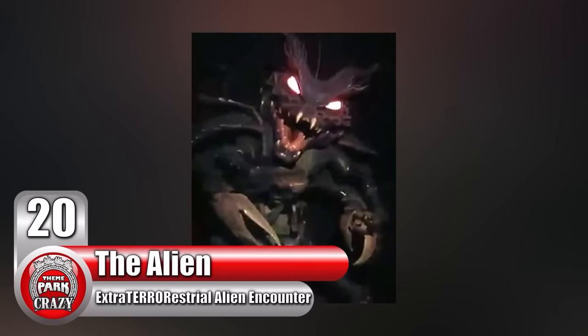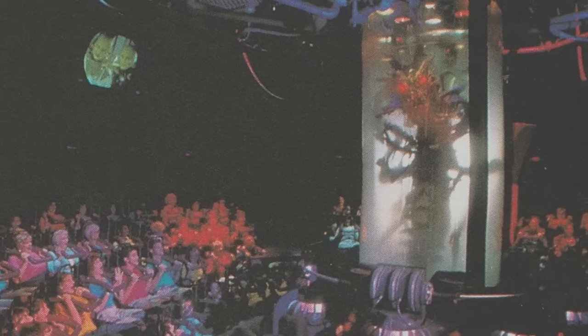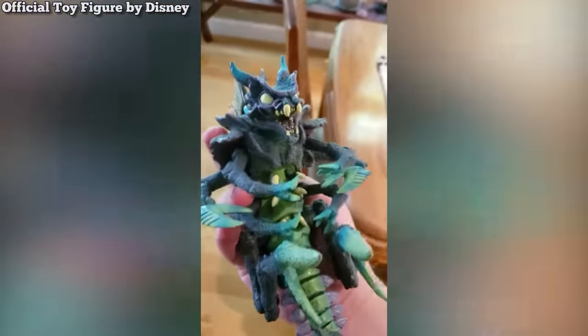Number 20: the alien from the Extraterrestrial Alien Encounter at Florida's Magic Kingdom. Out of all the animatronics on this list, this is the one we know the least about. Nevertheless, we do know enough about it to tell how amazing and advanced it was. From 1995 to 2003, the Extraterrestrial Alien Encounter was by far the most terrifying Disney attraction of all time. The ride's story centered around a teleportation demonstration going wrong — instead of an alien chairman, a menacing monster shows up in the glass tube. Based on leaked behind-the-scenes photos, night vision guest video, and an official toy figure, we have a good idea of what it looked like.